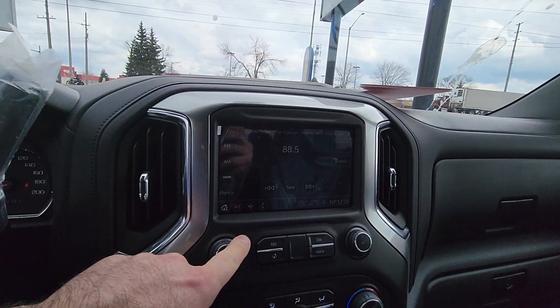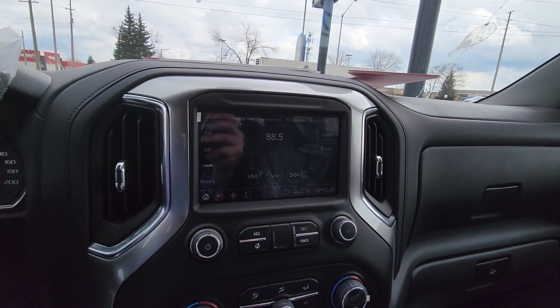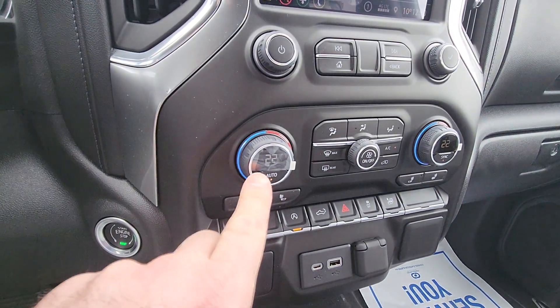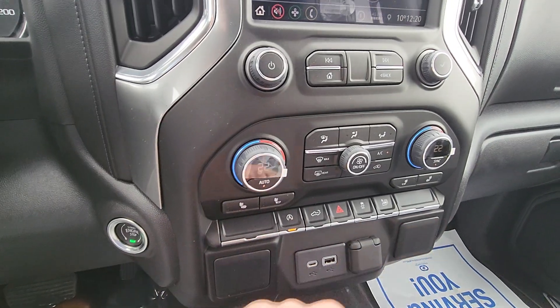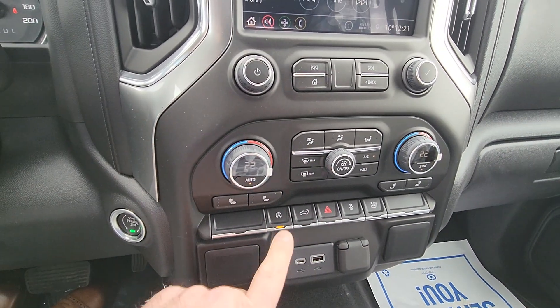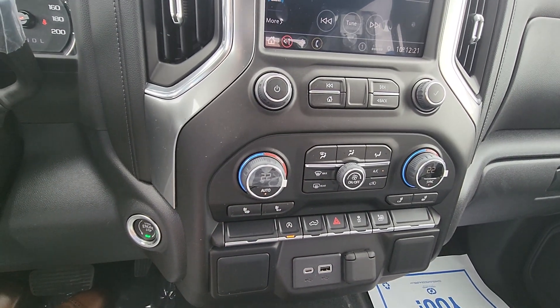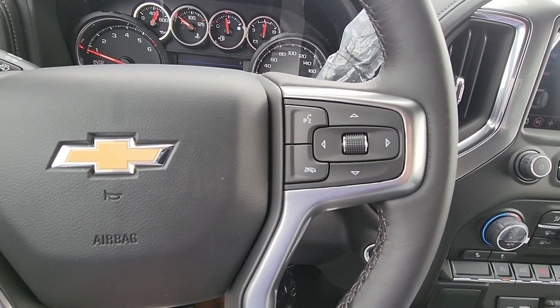Bigger screen than that last truck we looked at, and all the same features where you can put your phone in there the same way. You pick up automatic dual zone climate control, same as you have now. Heated seats. And then your power tailgate, and it does have the auto start-stop feature on it. Buttons on here for your Bluetooth like you have now as well.